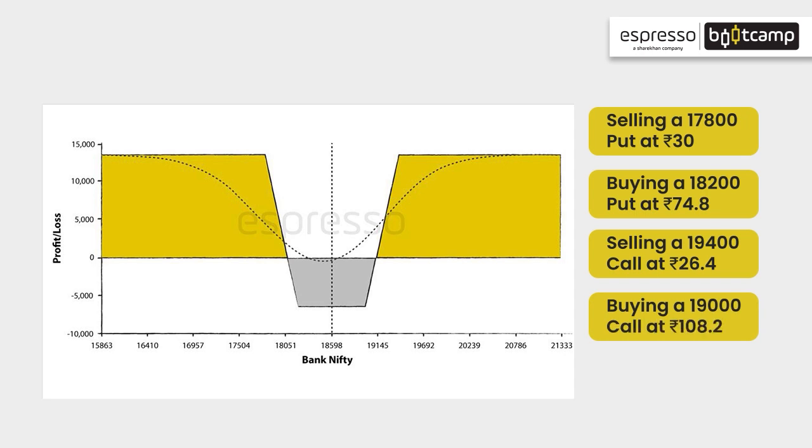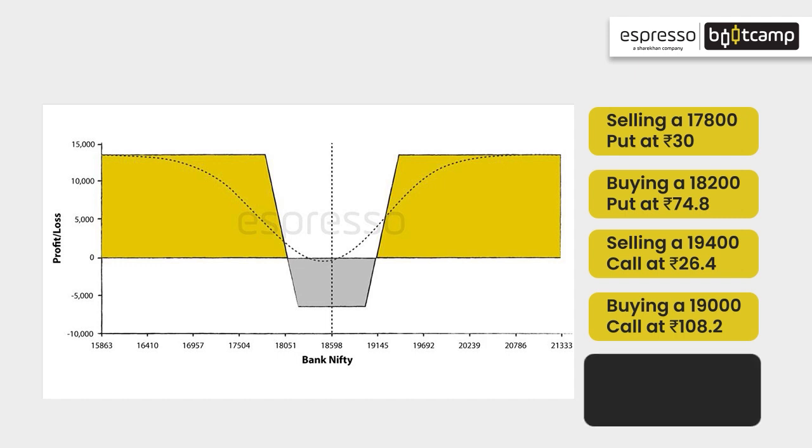This strategy is created on Nifty monthly options with 29th December expiry. If the market stays under the two strike prices where the options are sold, we will lose from this strategy. To gain profit, the market has to move beyond the break-even points on either side. The amazing fact is that even after using four legs in this strategy, the margin requirement is only 37,204 rupees.